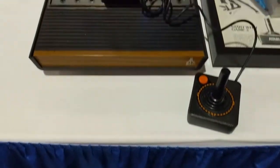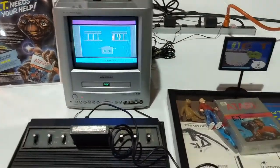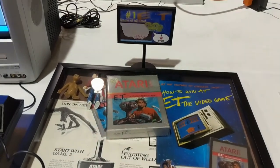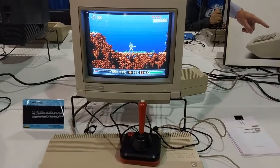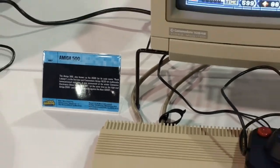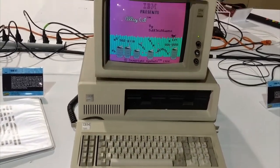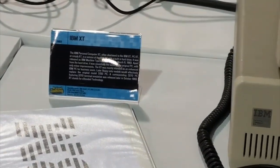They had the classic E.T. from the Atari, complete with a nice shadow box of everything dealing with E.T. other than the landfill. They also had other classic gaming systems — for instance, this was an Amiga 500, the only Amiga I spotted there. They also had an IBM XT; I had actually played Alley Cat as a kid, so that was a nice touch to see.